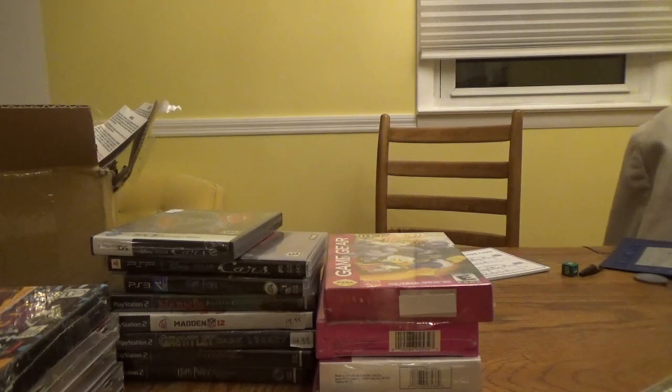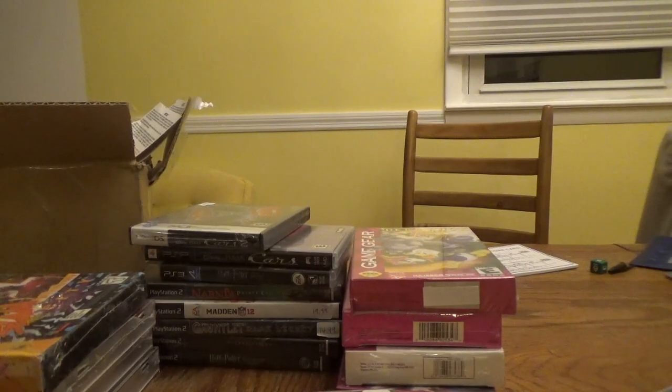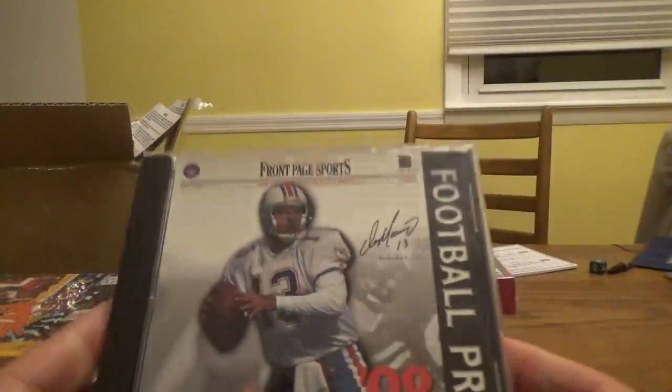Before I get to the end of the video, I got a couple of PC games. In some videos from the last few years, I've talked about a series I still believe to this day is the best statistical baseball game I've ever played in my life — it set the stage, in my opinion, for how franchise modes work in video games today. This game here is the football version: Front Page Sports Football Pro 98 from Sierra Sports, featuring Dan Marino on the cover.